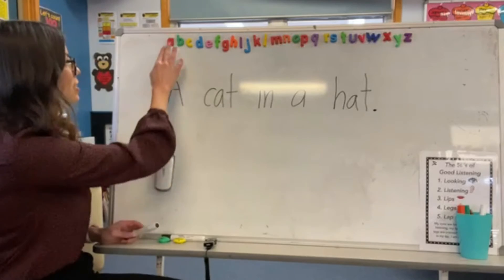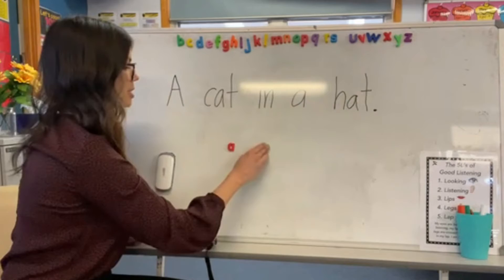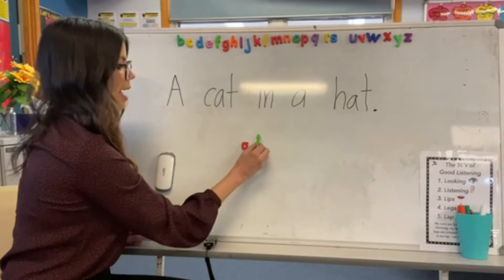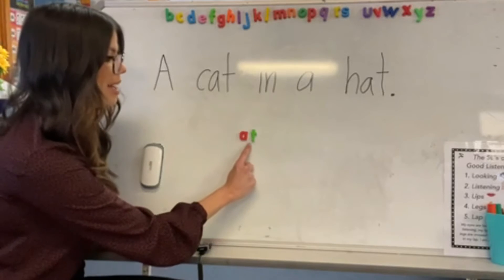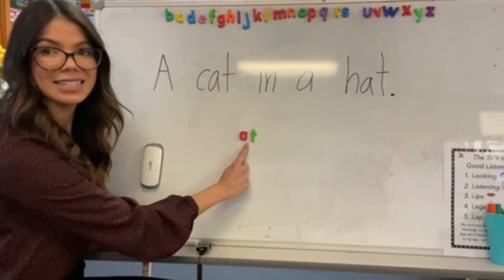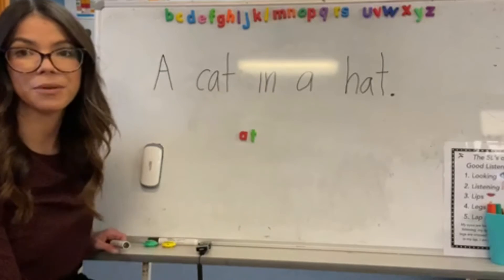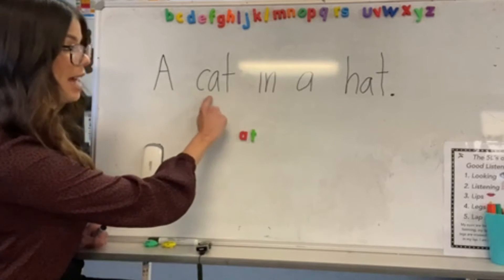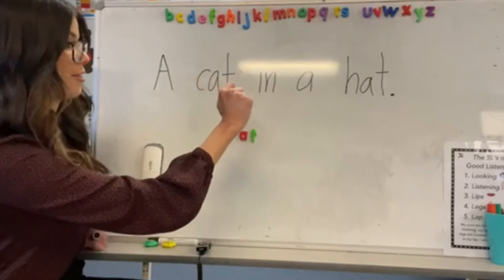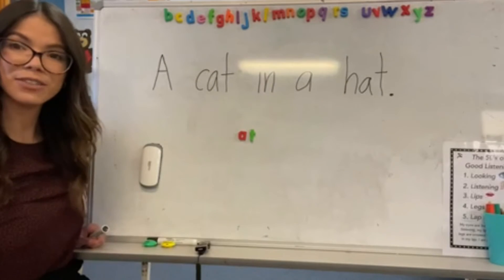All right, let's do a bit of an activity together. I'm going to put these two phonemes together: 'at' and 't'. Let's blend them. At. Okay, so those two phonemes together make 'at', and they are in the word cat. They are in the word hat. Can you hear the 'at' sound in those words?